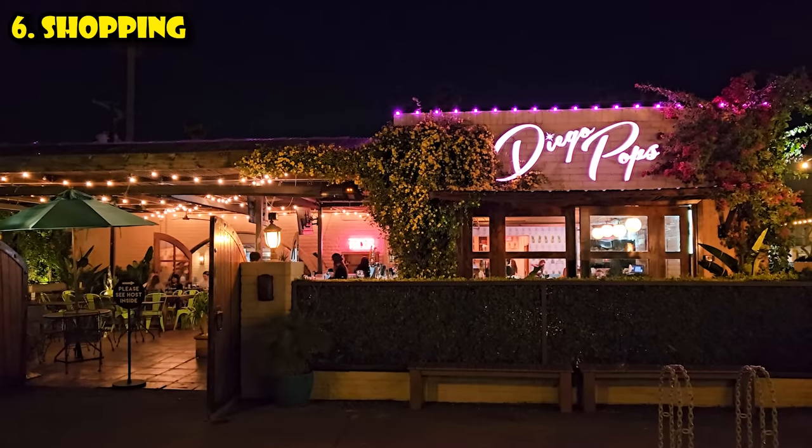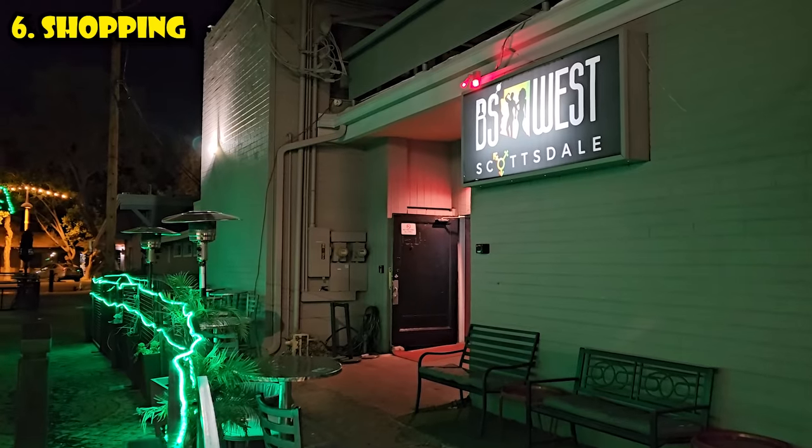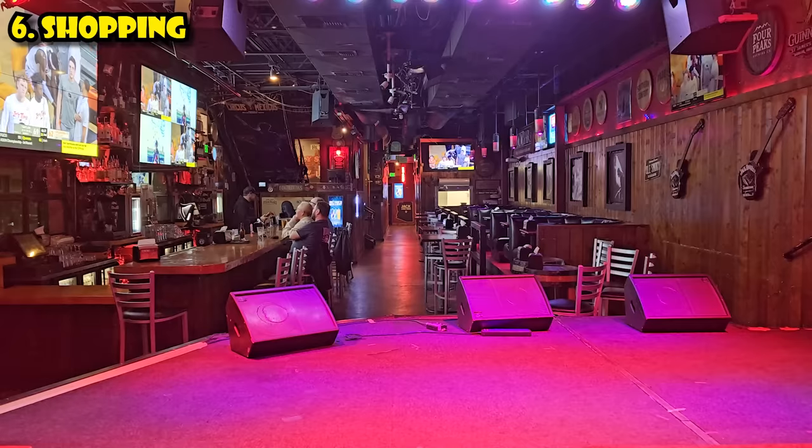And if you're looking for something to do after the souvenir shops and shopping malls close, you'll find a decent amount of nightlife tucked away in Old Town Scottsdale too.